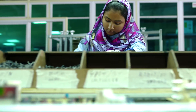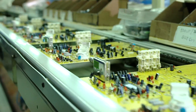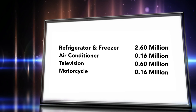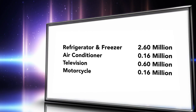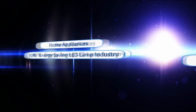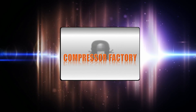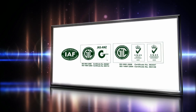Walton strictly maintains quality during the manufacturing process. Finally, all the components from different places come together and are assembled to make a full-fledged television. Walton is going to launch some new products and has received important international certificates for ensuring the quality of its products.